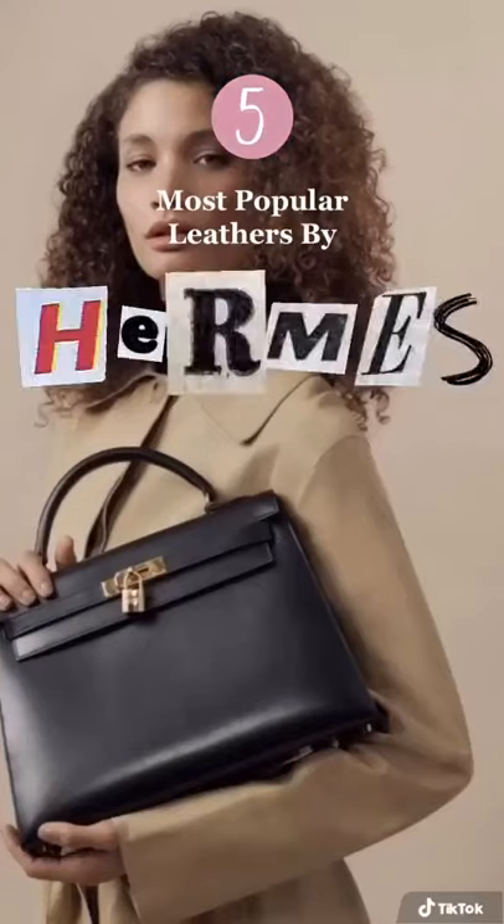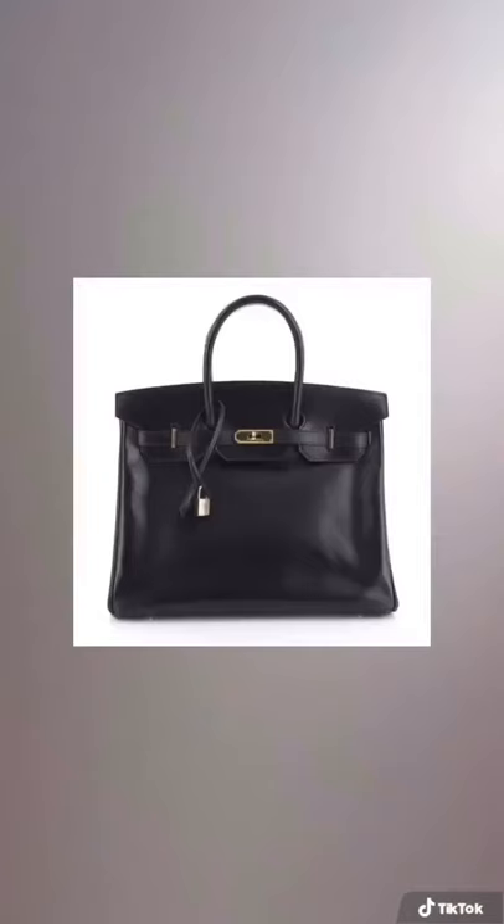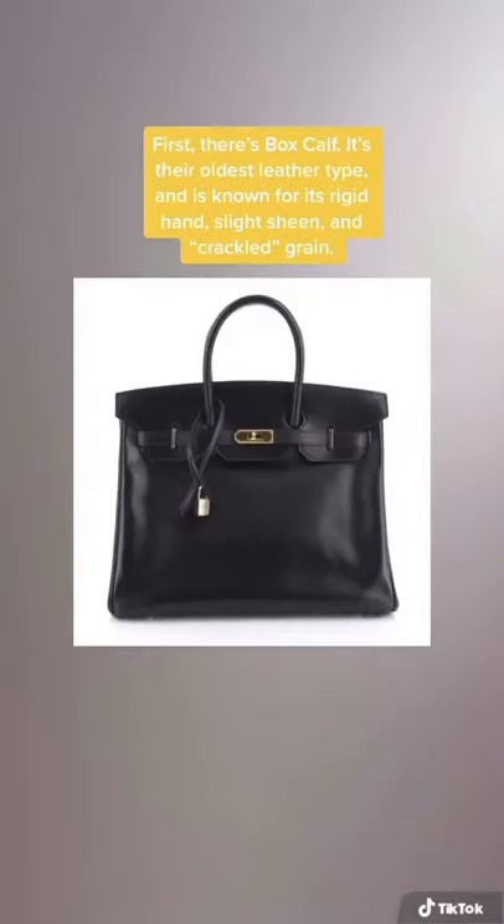Here are five of the most popular leathers by Hermès. First, there's box calf. It's their oldest leather type and is known for its rigid hand, slight sheen, and crackled grain.